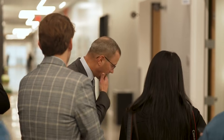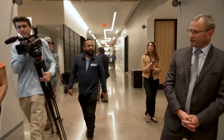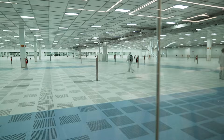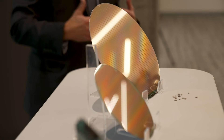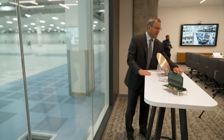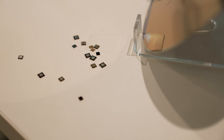Brian Dunlap showed us around, a rare firsthand look inside a factory building the foundation of modern technology. Anything that plugs into a wall or has a battery has a TI chip — at least one — in there. These are mainly destined for cars or to be used in data centers. If you see the design on here, that's each one of these individual microchips.